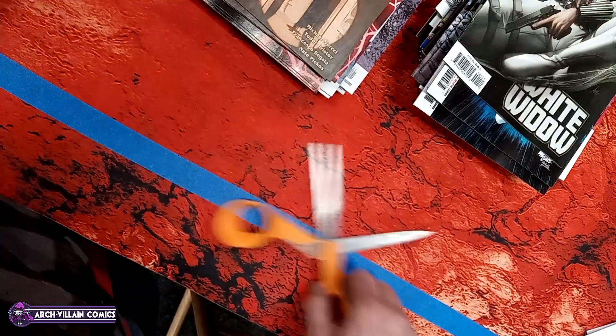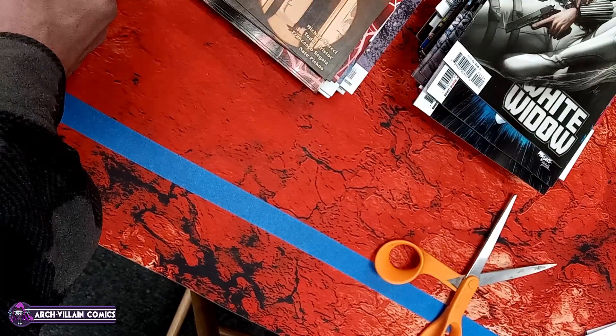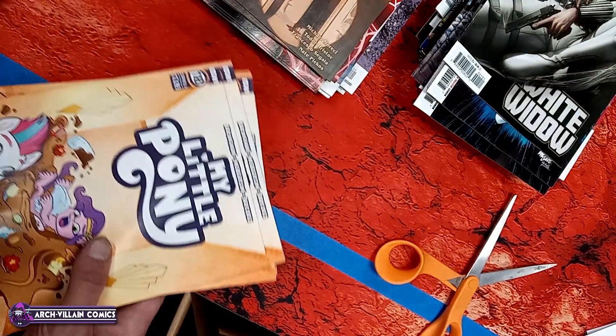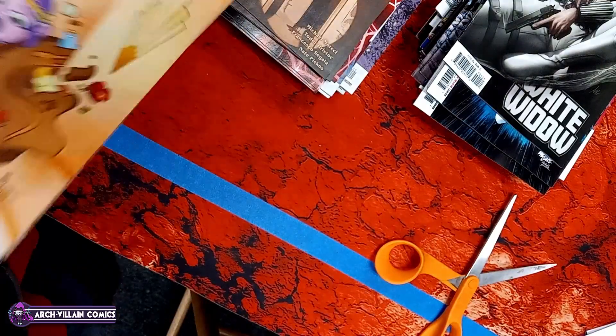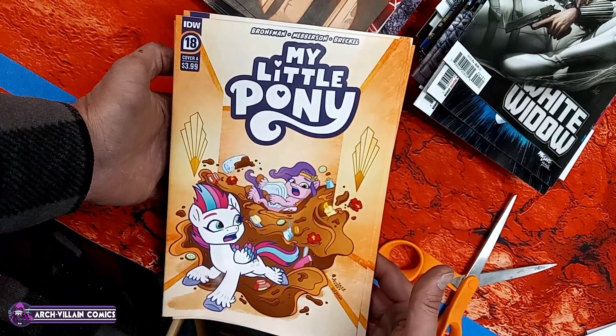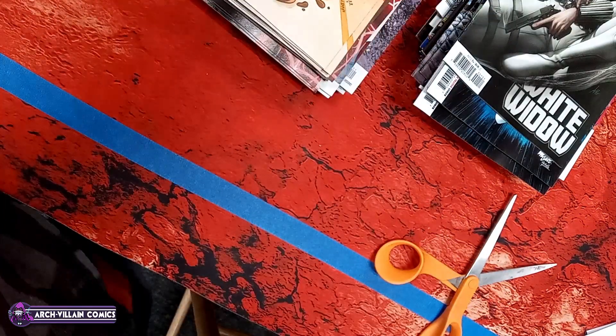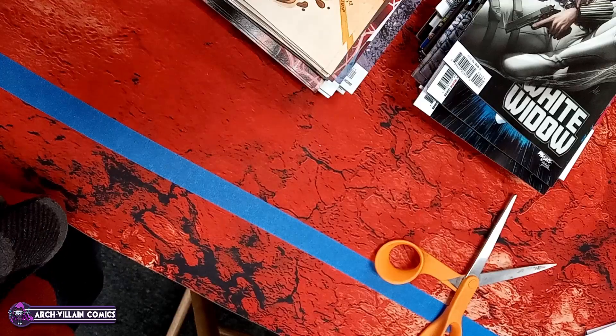And we have X-Men number 28, regular cover. That's a good cover. Venom number 27 — I like it, good cover.